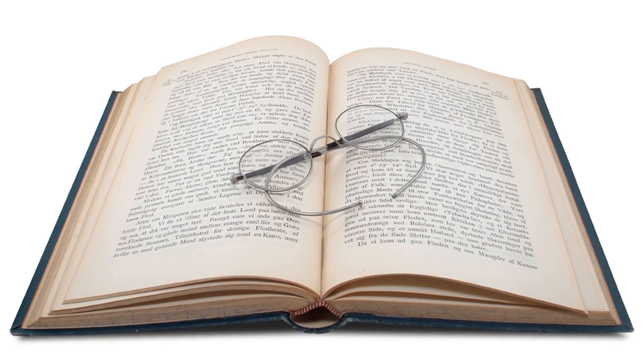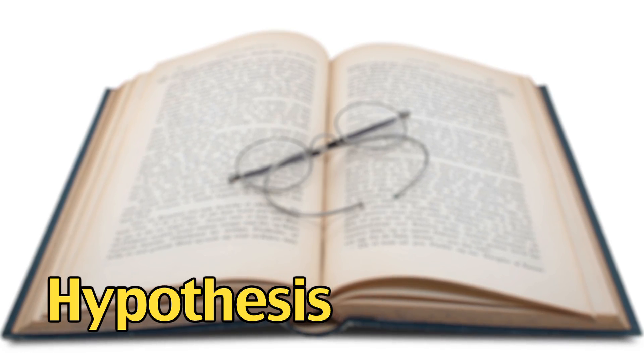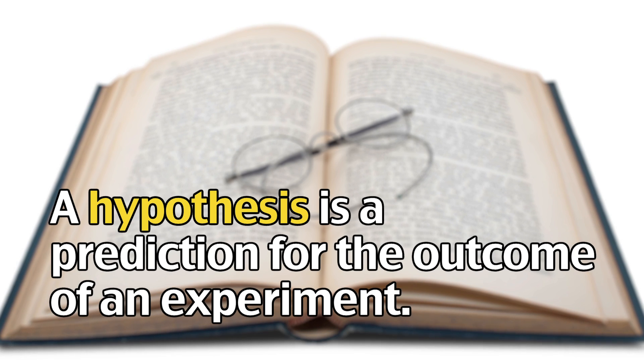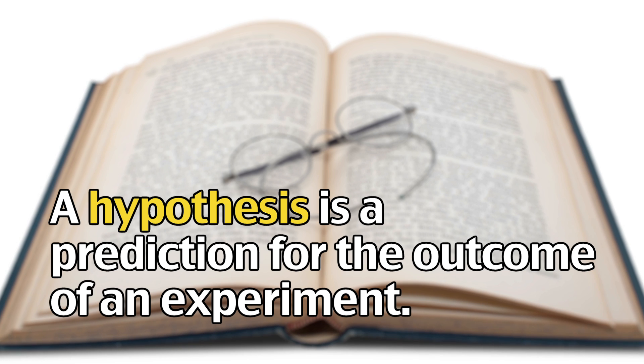After research happens, they make hypotheses using their first conclusions and the research they came up with. A hypothesis is a prediction as to what the outcome of an experiment will be, or why a certain outcome occurred.